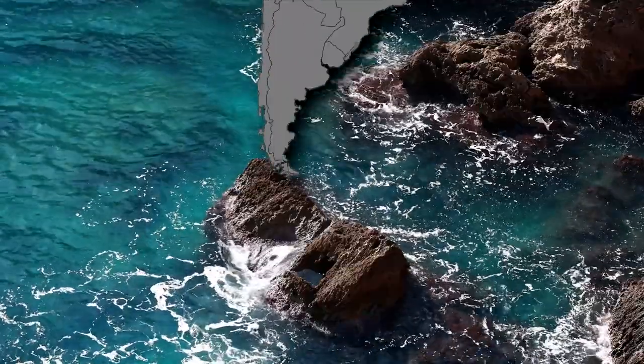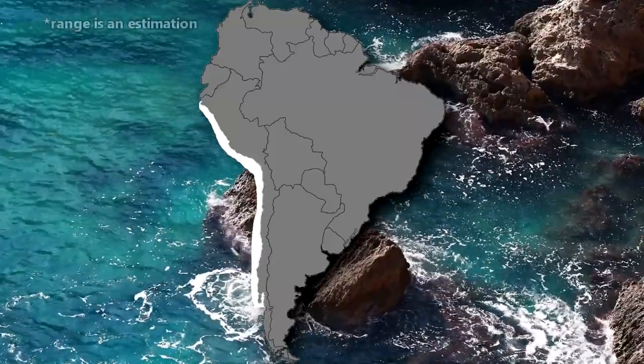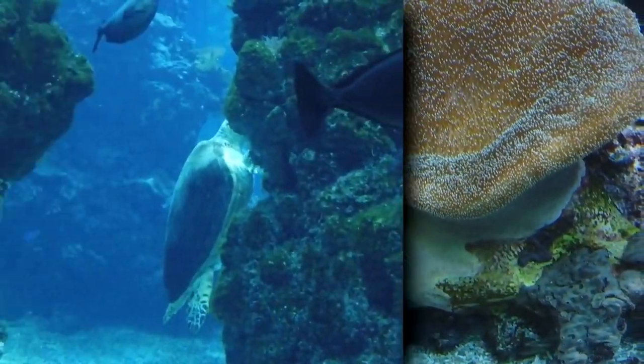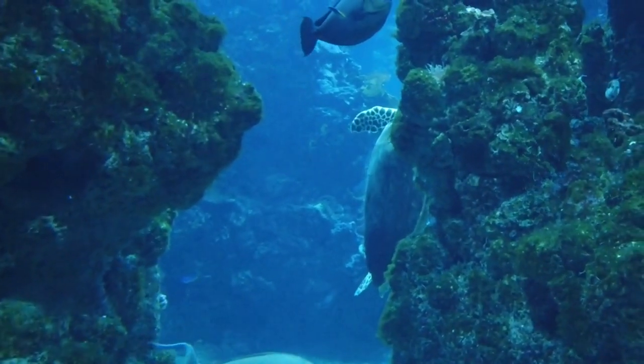The living rock can be found in the southeastern Pacific in intertidal waters of Peru and Chile. They live from the surface to about 230 feet below the waves. They take up residence on hard substrate like rocks, ship hulls, and boat docks.